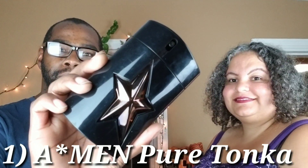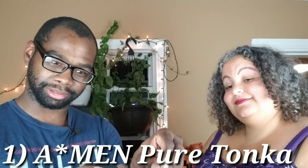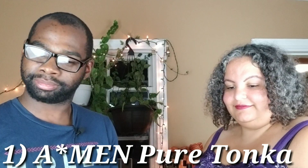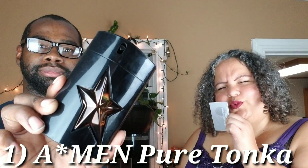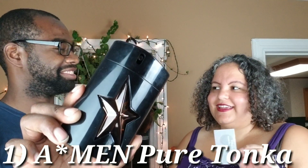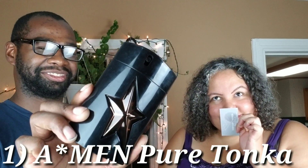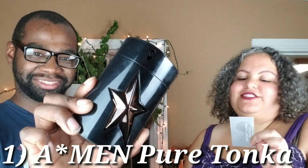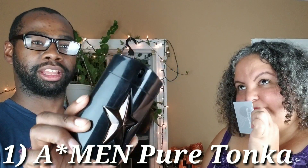Tonka, by Amen company. See if she likes this one. Ooh, interesting. I'd have to, like, see it in the wild. It's a fascinating smell. Oh, that's really interesting. I do like it. Probably the right person would have to wear it.